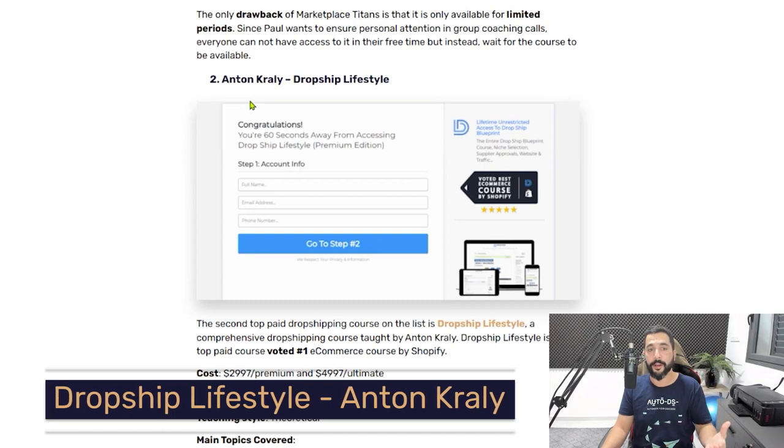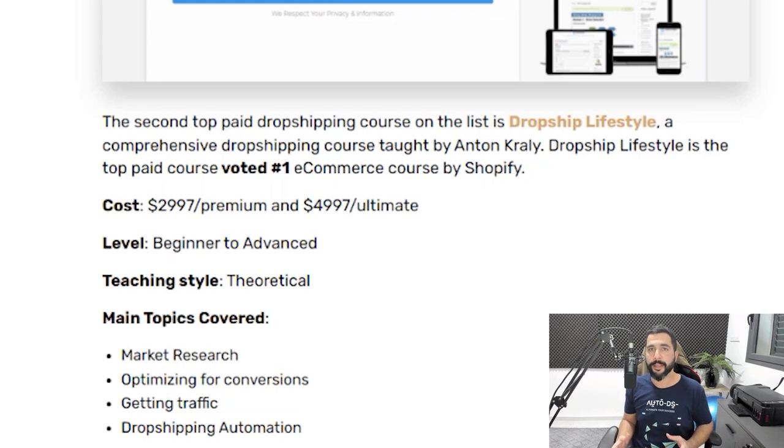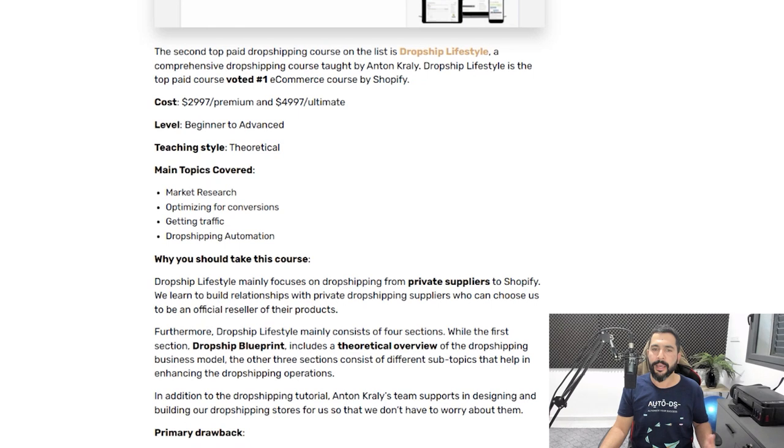The second paid dropshipping course is Dropship Lifestyle, which really has a premium price: $2,997 for a premium account and $4,997 for an ultimate account. These prices have already gone up by over 100% due to rising demand. One of the biggest advantages of this course is learning how to work with private suppliers, which gives you a real edge over your competition. You'll also learn market research, how to optimize your product pages, how to get traffic, and how to add dropshipping automation.